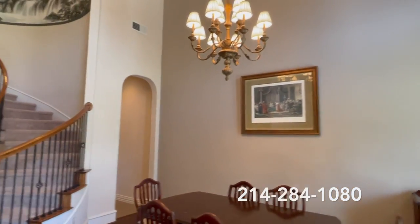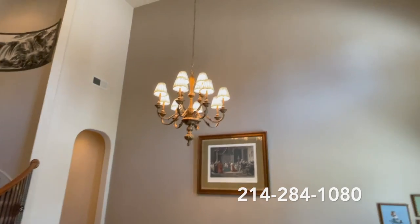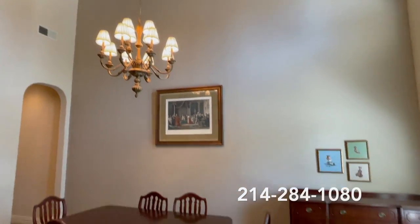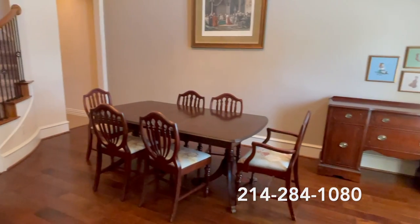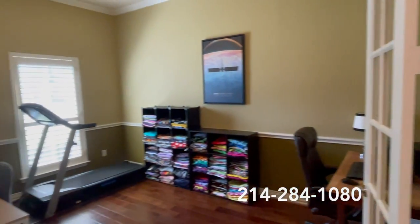As we enter Whitestone, you'll notice soaring ceilings, beautiful formal dining room here to the right with hardwood floors, sweeping staircase with iron balusters, and here to the left we have the home office.